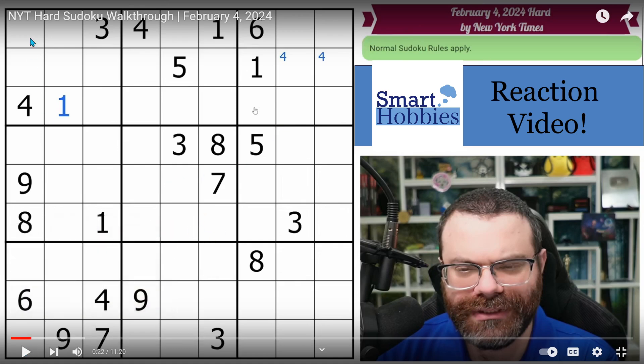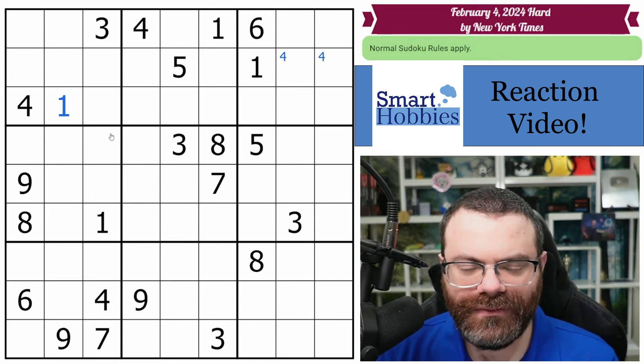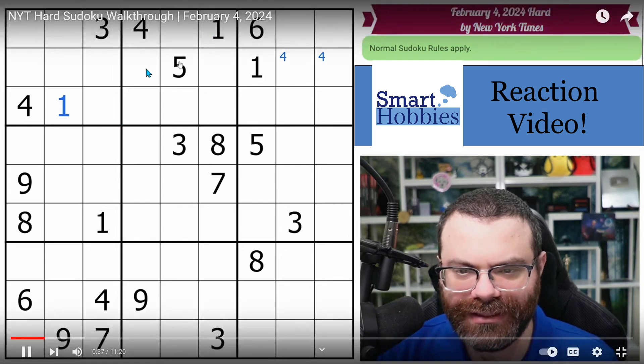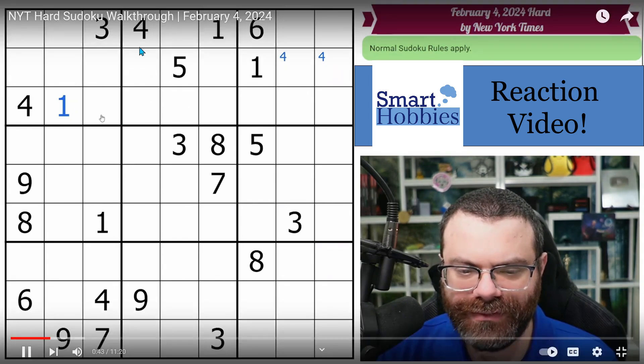Let's see what Rankst does next. He likes working across these upper 3 blocks and then the middle and then the lower blocks — these are also called belts or bands. Looking for anything else to do here before moving on. There's really not much up here on the top.